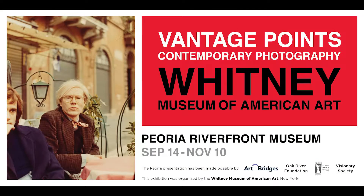So please come visit Vantage Points: Contemporary Photography from the Whitney Museum of American Art. This exhibition was curated by Carrie Springer from the Whitney and was generously funded by Art Bridges, the Oak River Foundation, and the Visionary Society of the Peoria Riverfront Museum. Thank you.